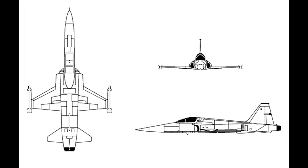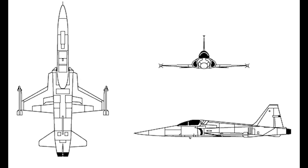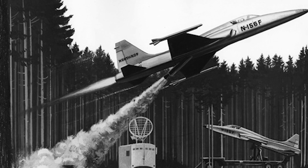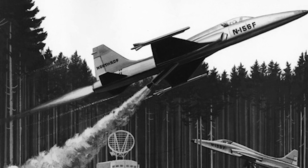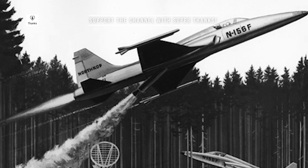The new fighter was named the Northrop N-156, and was planned as a small supersonic jet capable of operating from the U.S. Navy's escort carriers. However, the Navy decided not to use the N-156. Northrop continued developing the N-156 on their own, adapting it to become a lightweight fighter aimed at the export market.